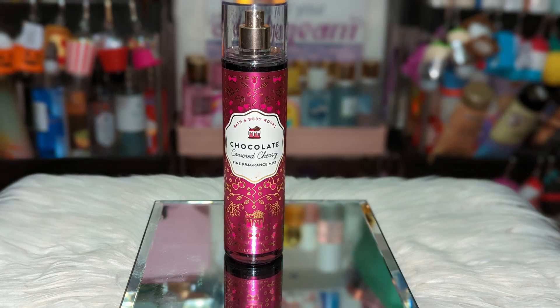Next we have Bath & Body Works Chocolate Covered Cherry. From here on out, the cherry scents are starting to get more deeper and sexier. This one came out with Raspberry Jam Donut — don't know why that one hasn't come back yet — and it was also with Strawberry Pancakes. It smells exactly like the name, like if you opened up a box of chocolates with cherries in the middle. It's a sweet, nice cherry; the chocolate is creamy. I think this was another good one that should definitely come back.